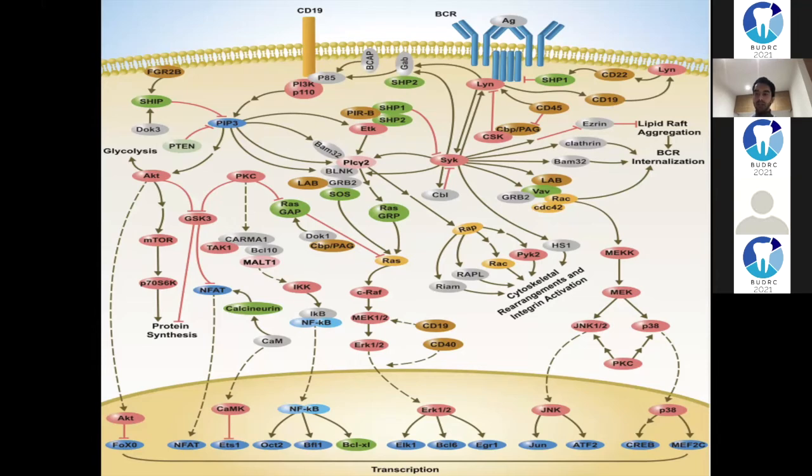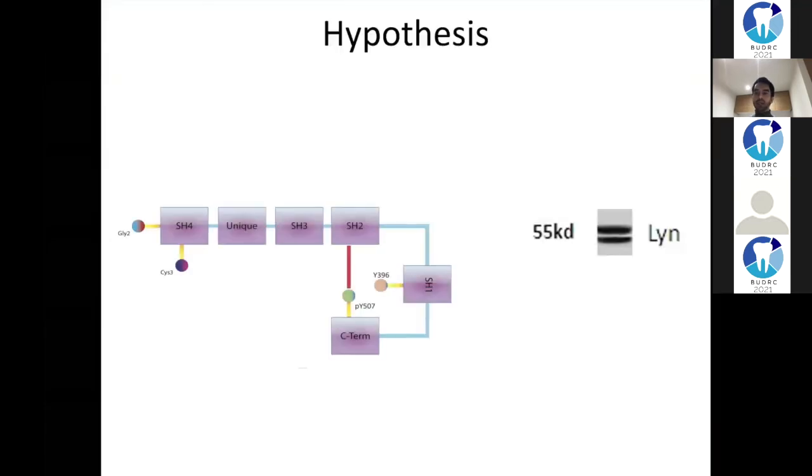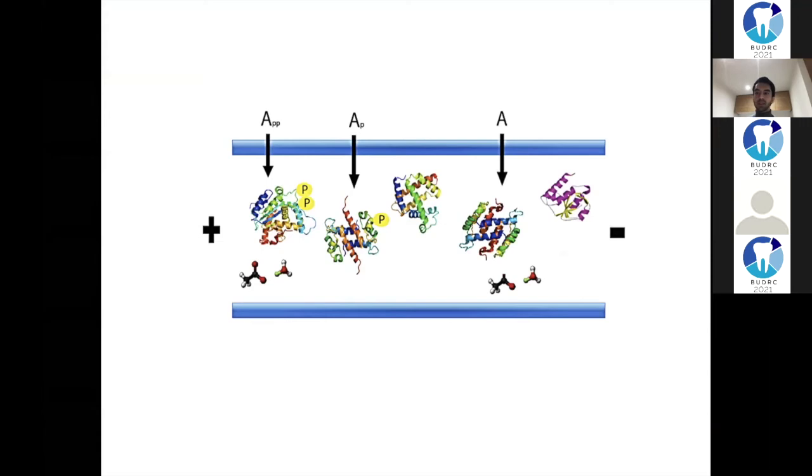We think something at the top goes wrong and it's like a domino effect making everything think the cell needs to proliferate, resulting in this blood cancer. We have a molecule called LYN - the first molecule right at the top of the receptor. We look at why it's behaving this way. LYN has two isoforms - LYN A and LYN B - but we're not sure of the specific function of each one. We know LYN can hold different phosphorylations, so we want to see if they change in response to different stimulations and whether we can switch any of them off.